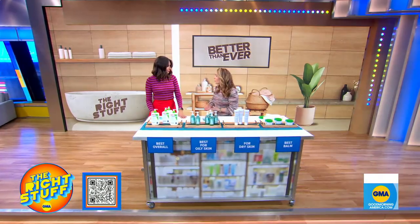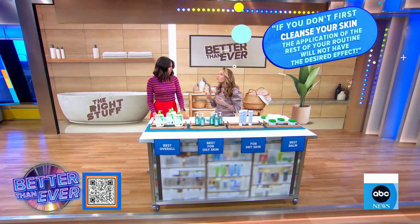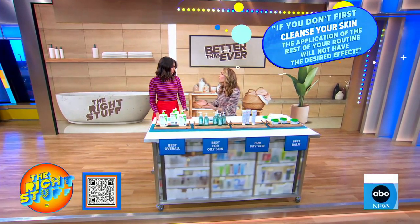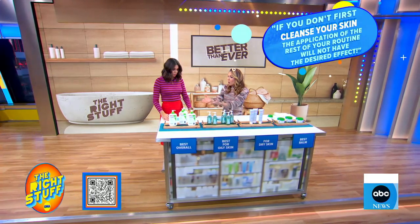We went to dermatologist Dr. Jeremy A. Brouwer. He's the founder of Spectrum Skin and Laser, and we talked to him about what we should really be looking for, because the marketplace is really crowded. So we're going to talk about what is our best overall — our unicorn.